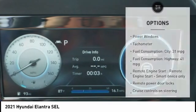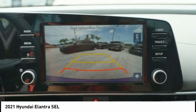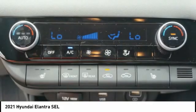Remote power door locks, anti-theft security system, front independent suspension, rear view camera, Bluetooth. Come see the car for yourself.